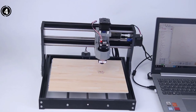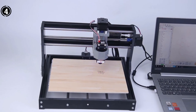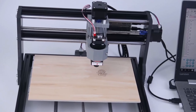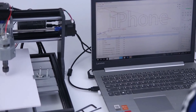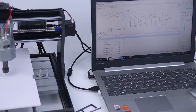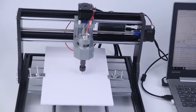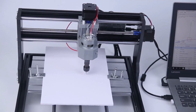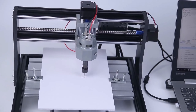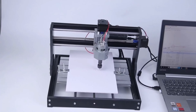Pros: This aluminum CNC machine accommodates a variety of applications, catering to users of all experience levels. It functions effectively with a diverse range of materials, including wood, nylon, acrylic, soft metals, and more. Cons: While designed with beginners in mind, the machine's work area is relatively small, ideal for smaller projects and practice but limiting versatility. An extension kit is available from the same brand, albeit at an additional cost.